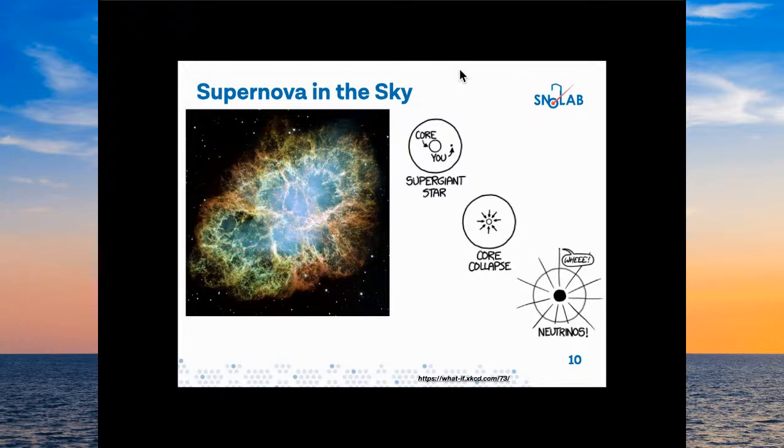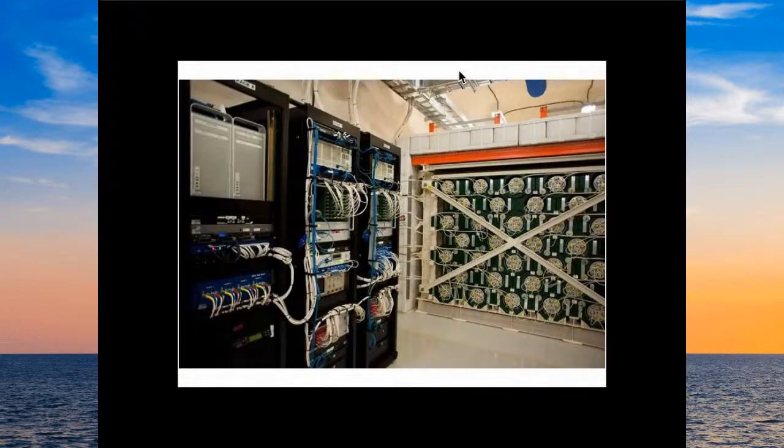By studying the neutrinos from a supernova, we can learn a lot about the explosion mechanisms — far more than the light can tell us. Supernovas are the only way we get any element beyond iron in our periodic table: we can fuse hydrogen up to iron, but then you have to explode the elements into existence. To understand these explosion processes better, we can use neutrinos. I participate in an experiment called HALO — a dedicated supernova detector — that is just sitting there live, taking data, waiting for a supernova to happen.